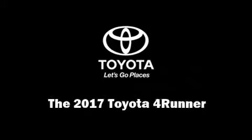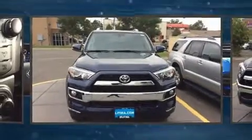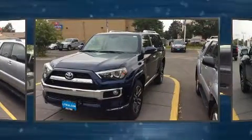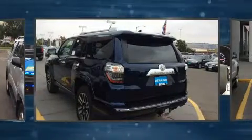Introducing the 2017 Toyota 4Runner. Smooth gear shifts are achieved thanks to the 4-liter six-cylinder engine, and for added security, dynamic stability control supplements the drivetrain. Four-wheel drive allows you to go places you've only imagined.